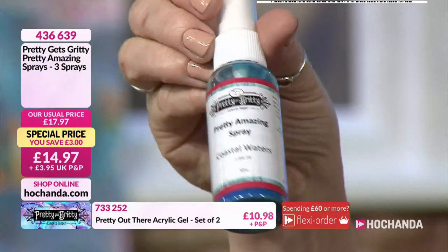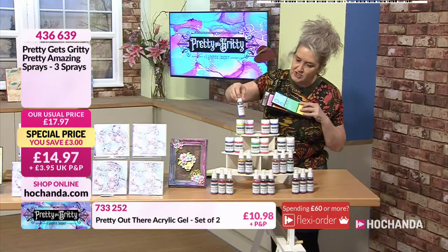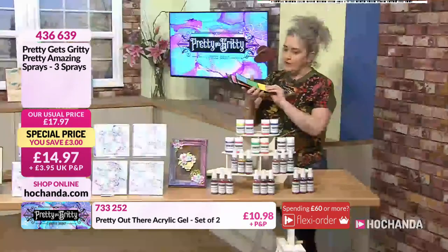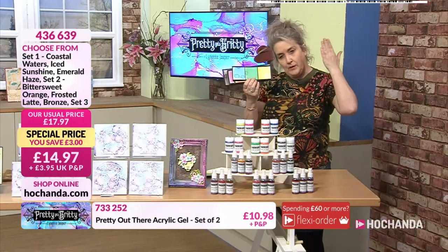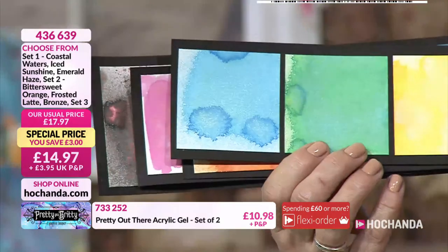Gorgeous. The range we're looking at has a set of three. Over 60% of the stock has gone. These are beautiful because you've got spray application — you can get quite close or lift away for a subtle spray, but you will always get that gorgeous mica coming through.